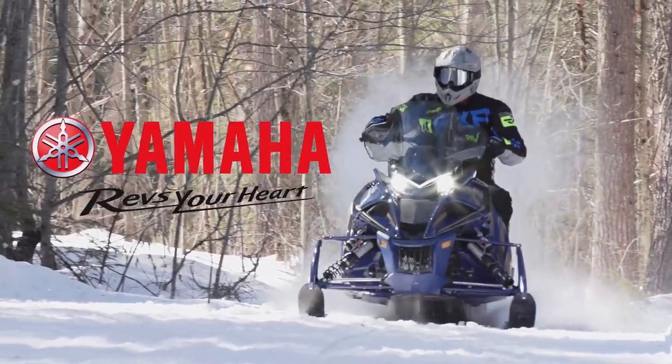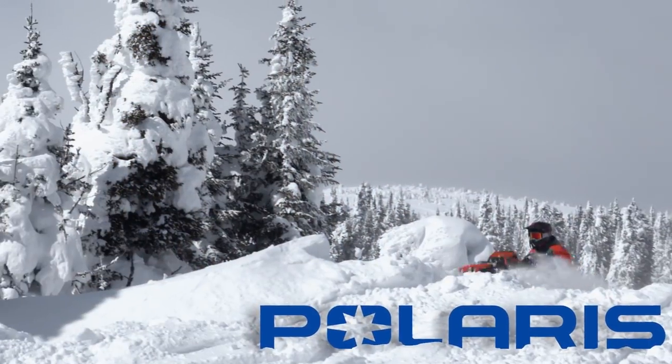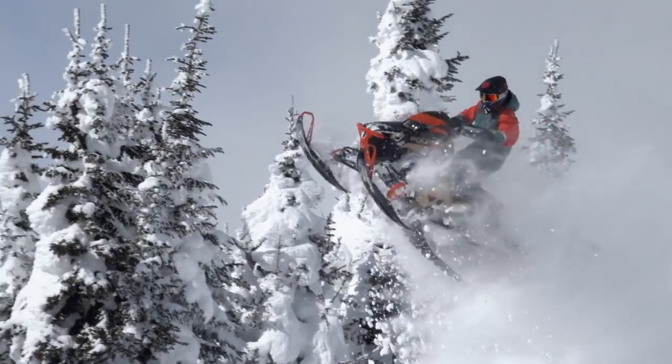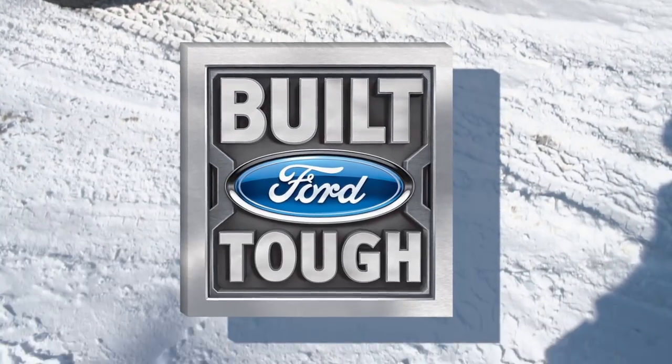STV is brought to you by Yamaha — Revs Your Heart — Polaris — Think Outside — and Ford F-Series, Canada's best-selling line of pickup trucks for 56 years. Tough, smart, capable.